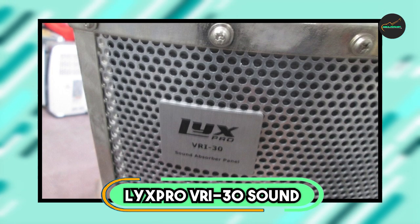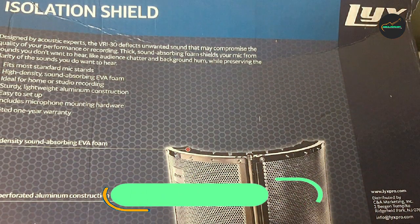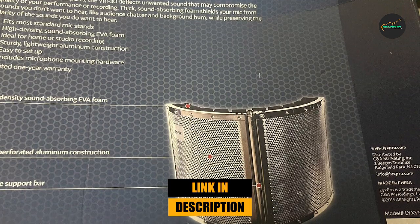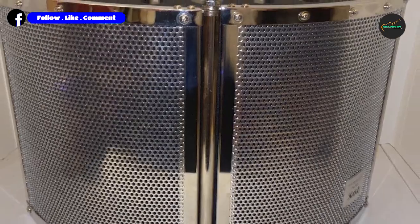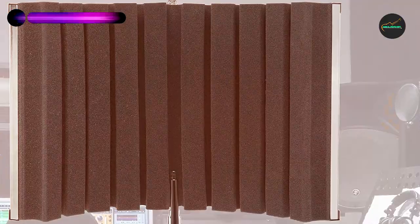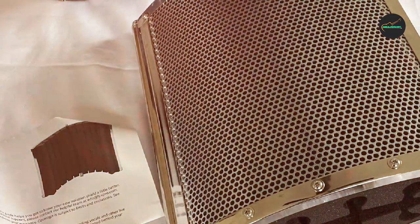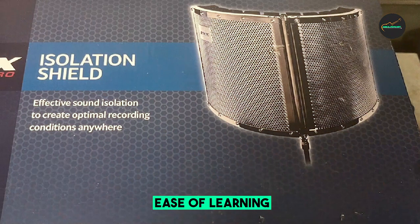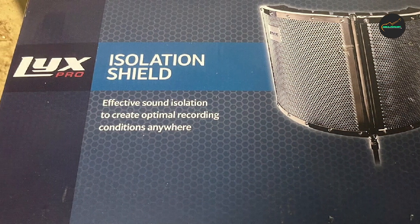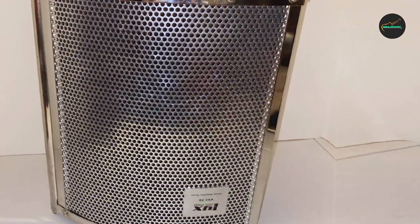The number three position is held by the Lix Pro VRI 30 Sound Absorbing Vocal Booth. It is an excellent option for anyone in need of a portable and versatile soundproofing solution. The booth features high-density foam panels that effectively absorb unwanted background noise and echoes, resulting in a clean and professional recording. The VRI 30 is also designed with a unique foldable design that makes it easy to transport and set up in different locations, and it is equipped with a high-quality microphone stand.